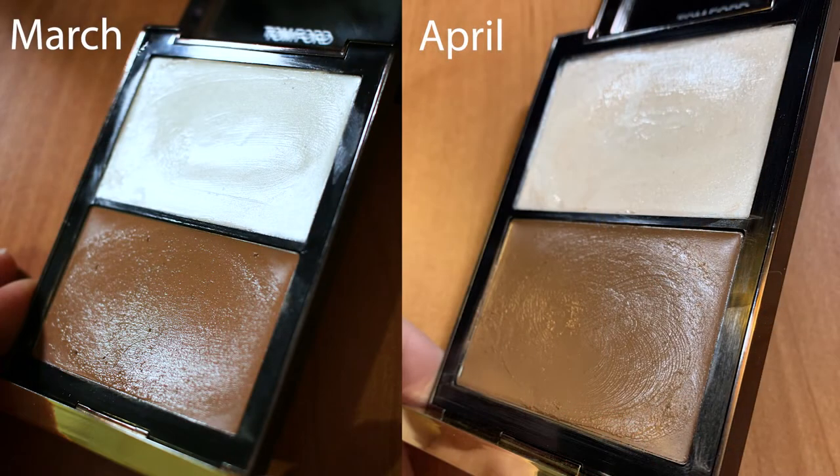Item number two is my Tom Ford Shade and Illuminate Bronzer and Highlighting Duo. I used this one 23 times this month, and the more I use this, the more I like it, and I'm finding different ways to use it. This month I've actually been using the highlighter as a highlighting primer — I apply whatever primer I'm going to use that day, and then I rub the balm over the high points of my cheeks. It gives me a really smooth-looking sheen, and I just put foundation over it.